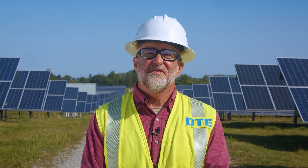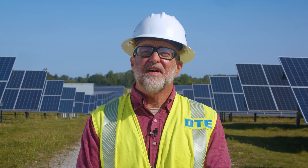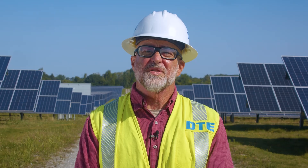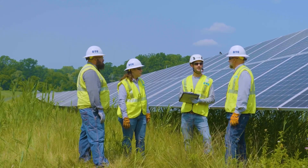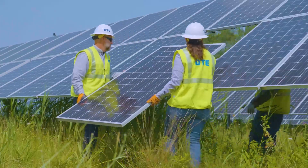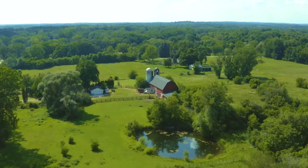DTE has a clean vision for Michigan and is transforming the way we generate electricity, making investments in renewable energy so we can build a more sustainable world for future generations. These investments are also strengthening our state's economy by creating local clean energy jobs, providing added tax revenue to local communities, and supplying extra income to local farmers.